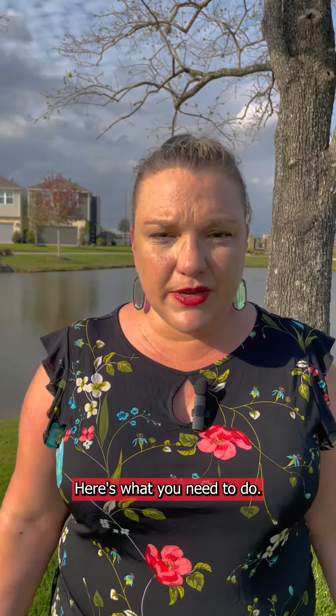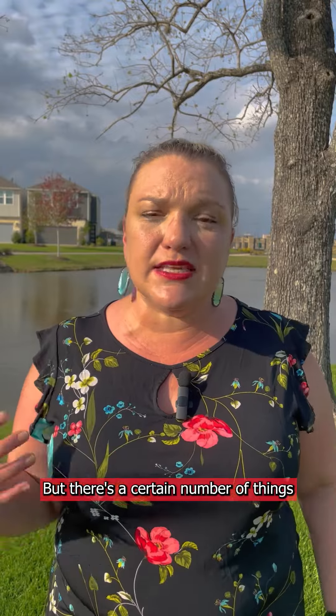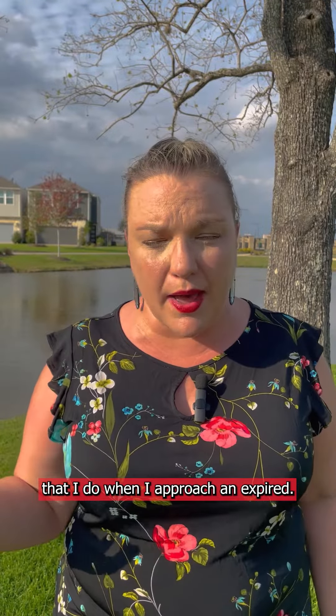Have an expired listing? Here's what you need to do. Of course, I'm going to tell you to call me, but there's a certain number of things that I do when I approach an expired.